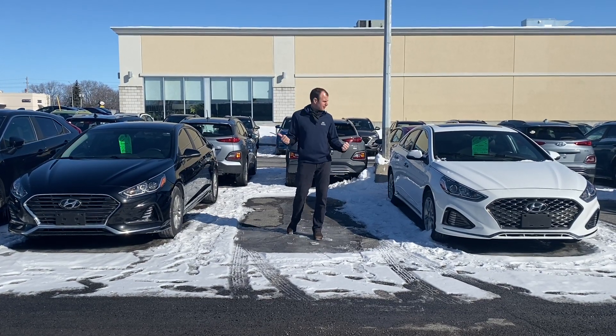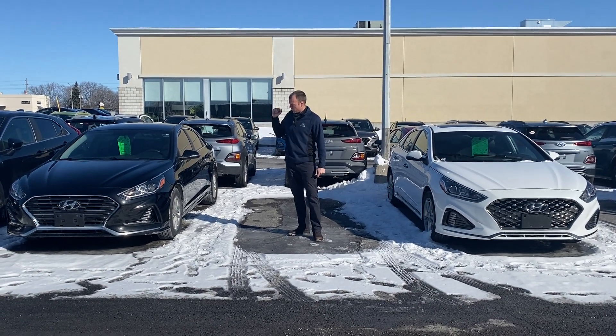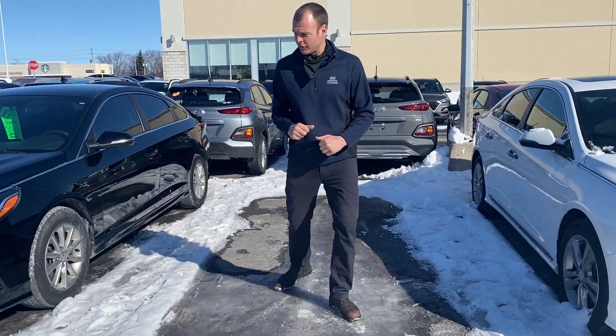You can check out these two babies. 2018 Sonata Sport, 2018 Sonata GLS. We've got the black exterior, white exterior. These are Sport models. We've got leather, sunroof, paddle shifters.